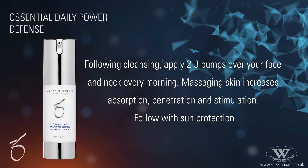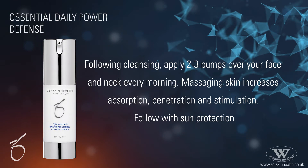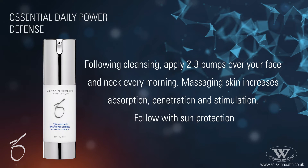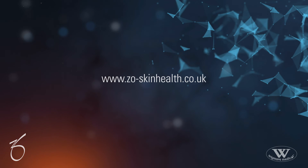After cleansing, follow with this product, applying two to three pumps over your face and neck every morning. Massaging the skin increases absorption, penetration and stimulation. Follow with sun protection.